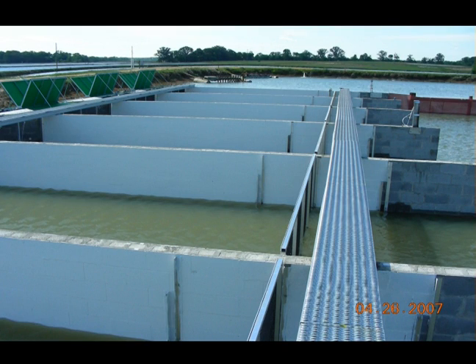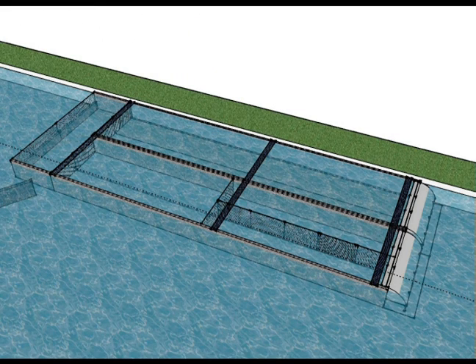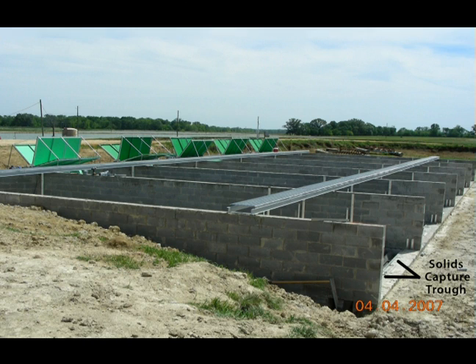Smooth, mesh-covered gates at each end keep the fish from escaping into the pond. The last ten feet of the raceways are designed to serve as a quiescent zone or settling area for waste solids. In the original design, a small trough extending across the unit was built into the bottom of each raceway that had a cover that could open and close.